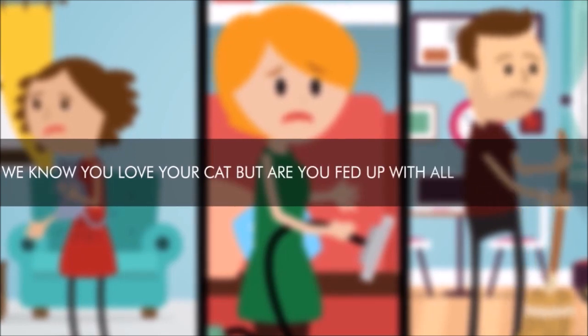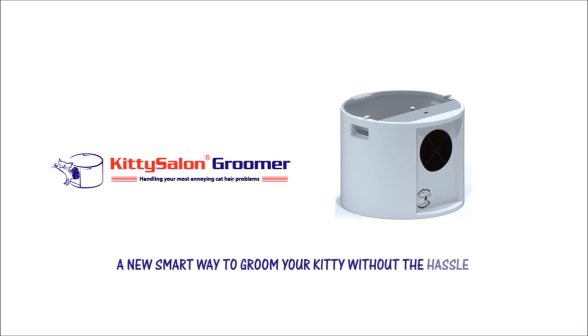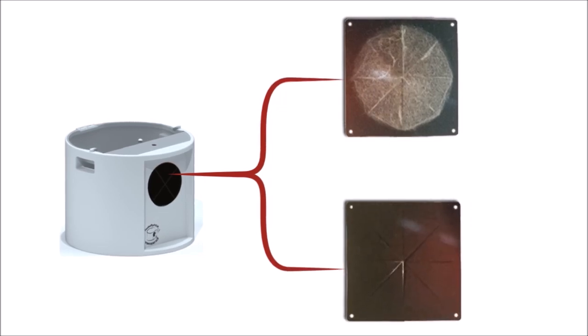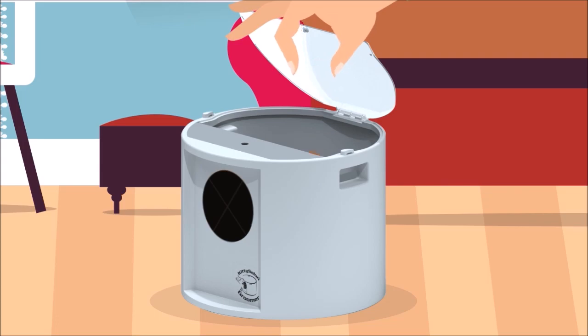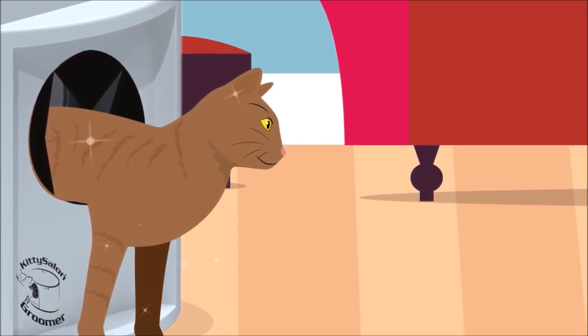Are you fed up with all the shedding? Then you need the Kitty Salon Groomer, a new smart way to groom your kitty without the hassle. As your cat enters and exits the Kitty Salon Groomer, the loose hair is captured by two soft disposable groomer discs. Simply add your favorite cat food to the integrated food dispenser, and watch how the Kitty Salon Groomer keeps your kitty's fur looking great.